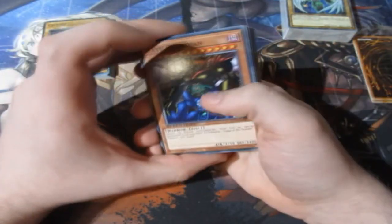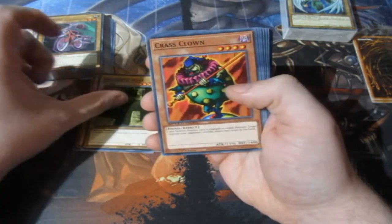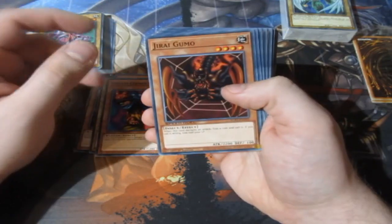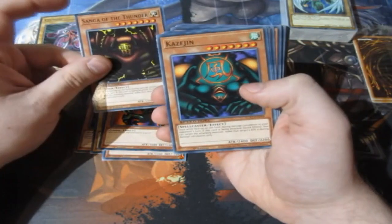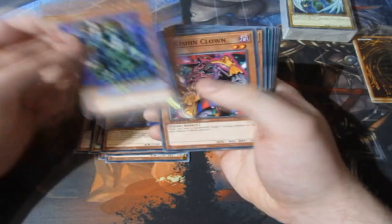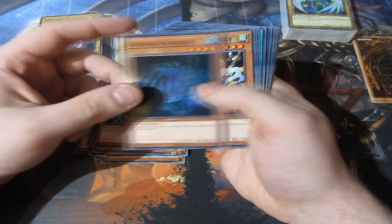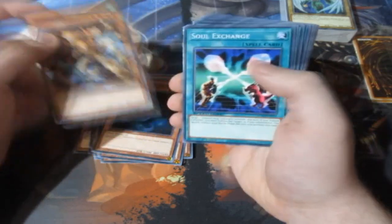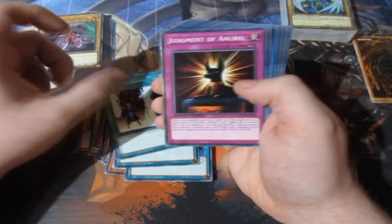And that is the Syrus deck — that is a great deck, people, it really is. Then we have one of my absolute favourite decks: Gate Guardian, Labyrinth Wall, Crass Clown, Dream Clown, Gummo, Shadow Ghoul — which is one of my absolute favourite cards — Sanga Lord of the Thunder, Kazejin, and Suijin, Stone Statue of the Aztec, Ryu-Kishin, Clown Seahorse, Kaiser. We have the Whirlwind Prodigy, Soul Exchange, Fairy Meteor Crush, Tribute Doll, Double Summon, Judgment of Anubis, Lament of the Nightmare. That is insane.